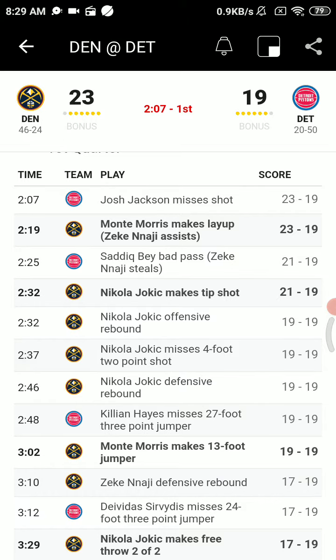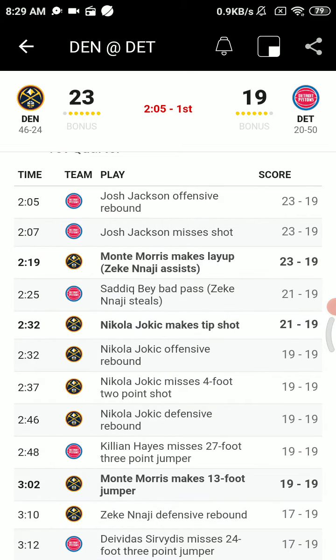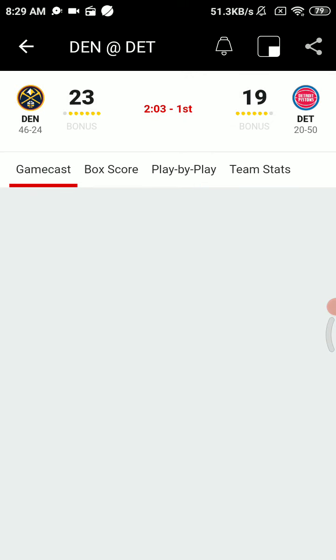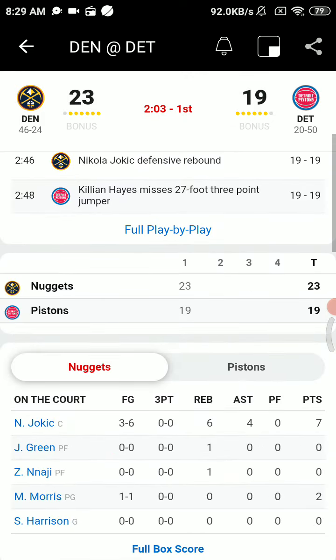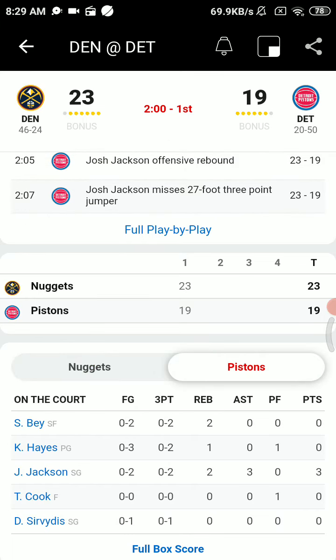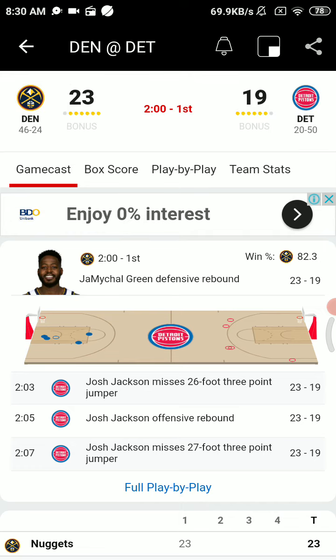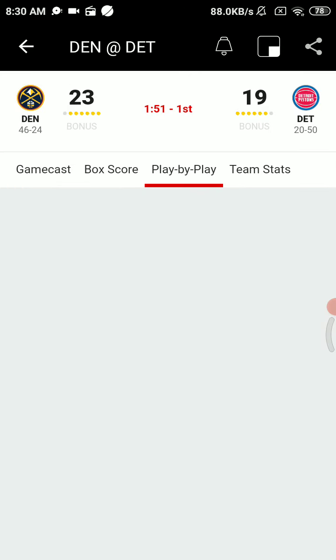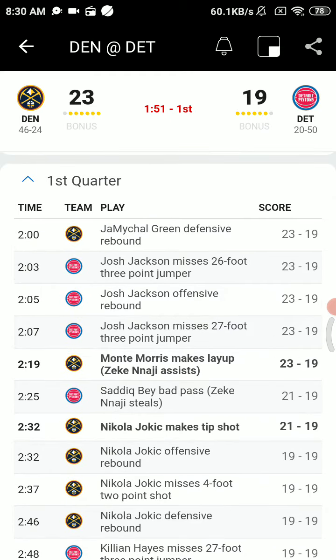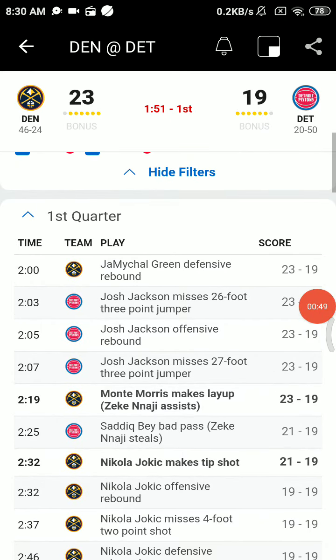You have to get some separation, even though the Pistons have yet to turn the ball over. Gotta get some separation — inside of three minutes. Sadiq Bae with the ball, off to Killian, and he'll fire another three. That spins out to Jokic. Game tied at 19, Denver looking for the lead. Jokic still dribbling up the left side to Monte Morris. Morris to Jokic on a pick-and-roll — tipped in by Jokic. Threw that ball up there to go get it. Now the Nuggets lead it 21-19.